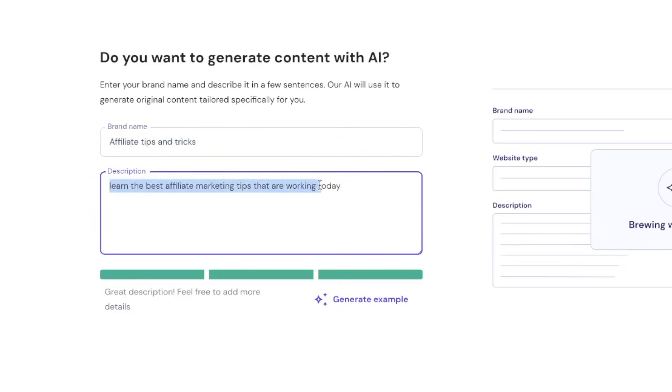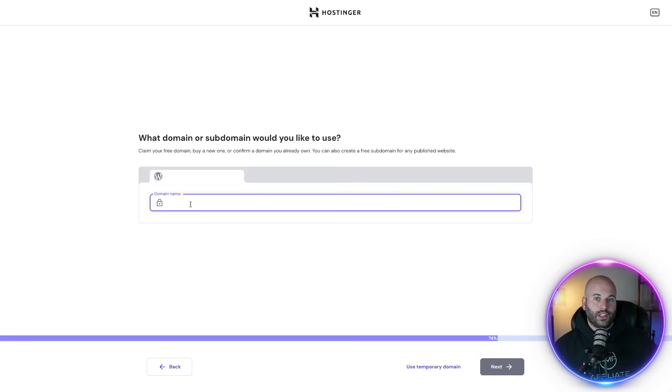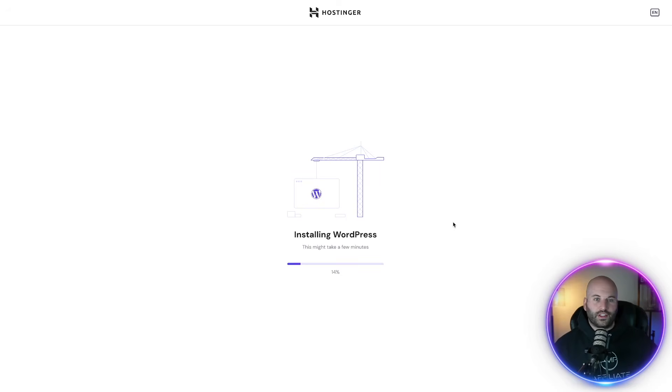I simply did affiliate tips and tricks as an example, and then I said learn the best affiliate marketing tips that are working today. You can actually click on generate an example with AI. Once you're done with this, click on next. With Hostinger, you get a free domain which you can enter right here. But if you're not sure and don't want to do this yet, you can come down to the bottom and select use temporary domain. Then Hostinger is going to start setting up your website.